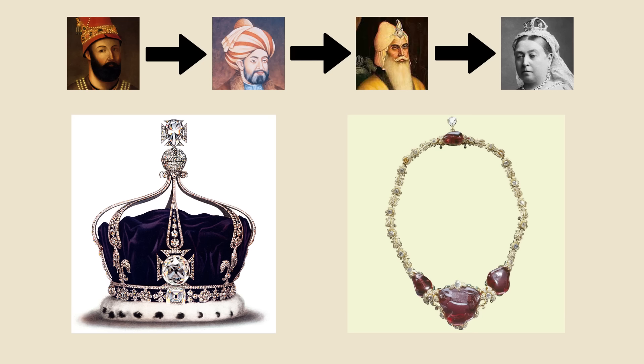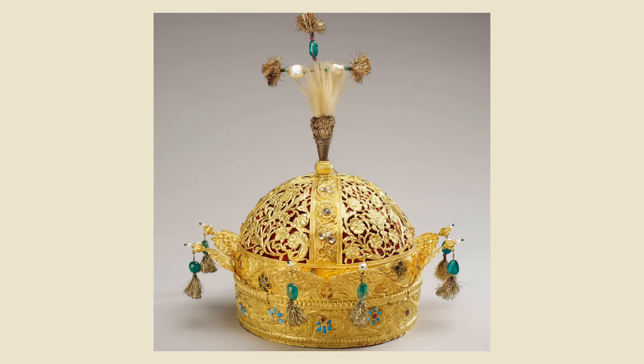There have been many attempts to repatriate the stones back to the subcontinent, but so far, none of them have been successful. To add insult to injury, the British also have the crown of the last Mughal Emperor, Bahadur Shah II.